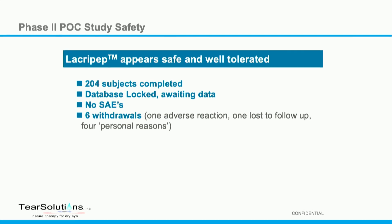We do know from the phase two study that the drug appears safe and well-tolerated. There have been no serious adverse events, and only six patients have withdrawn out of the 204 subjects.